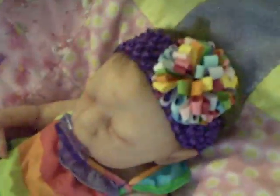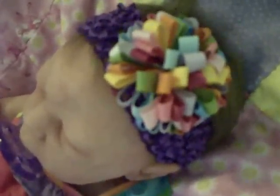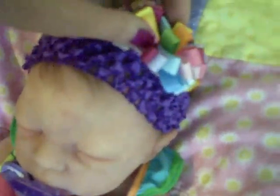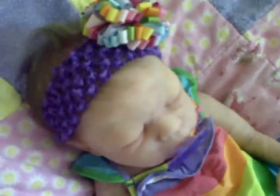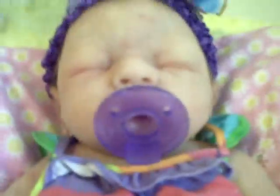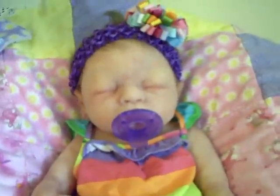Her headband is so cute. I got this off Etsy — it's a little clip, and you put it on whatever headband, but it really goes great with that headband. And she's got a purple Soothy in her mouth, which is really cute. Matches pretty good with the purples.